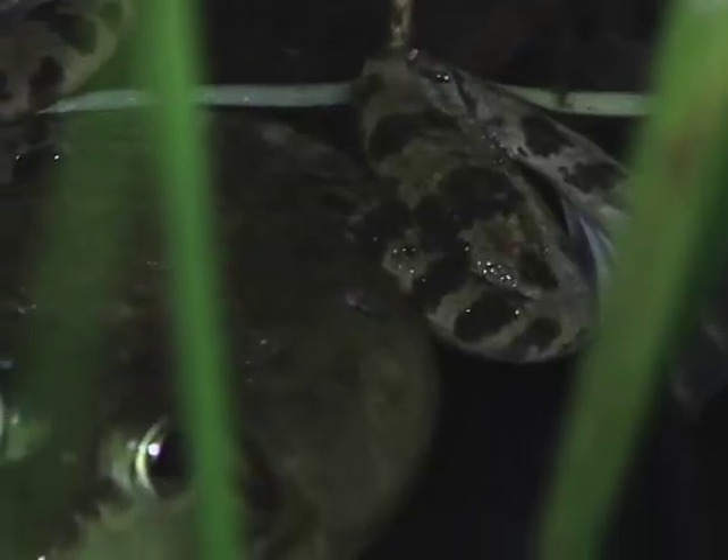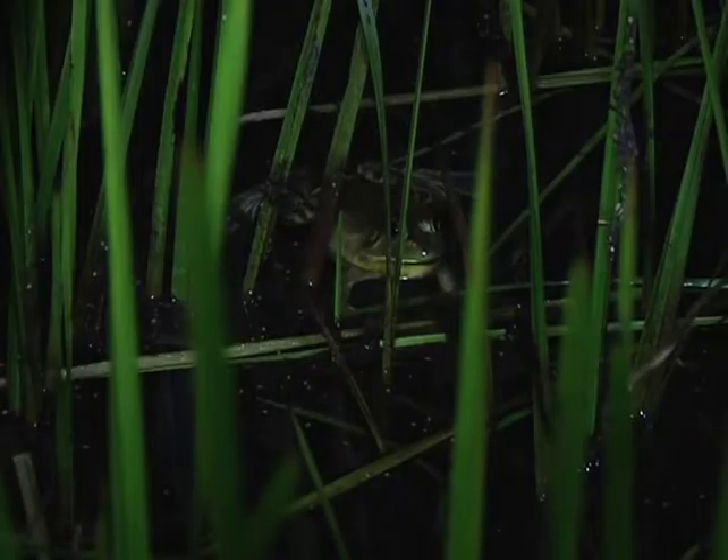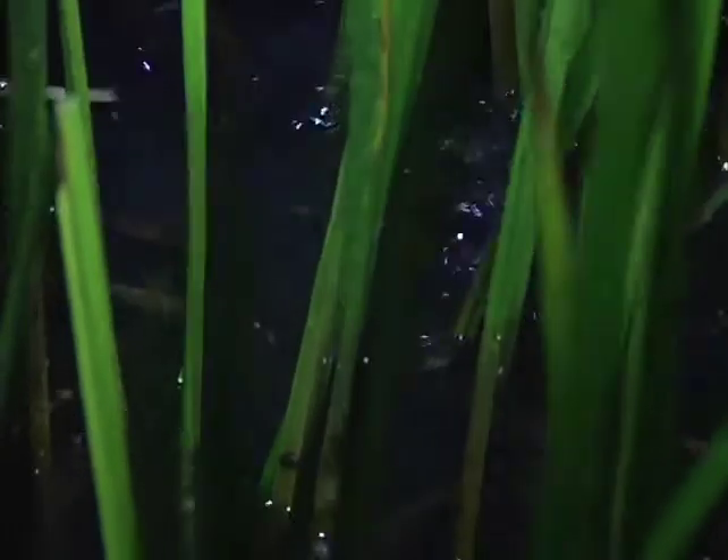The American Bullfrog calls late into the season on warm, humid nights. Its call is a very deep juggerum, juggerum, juggerum.